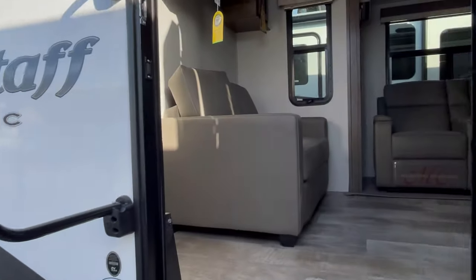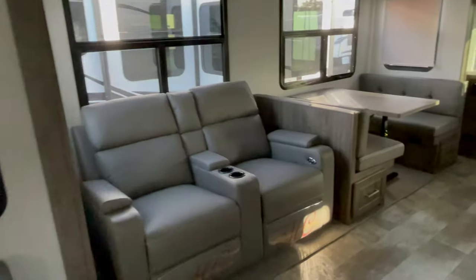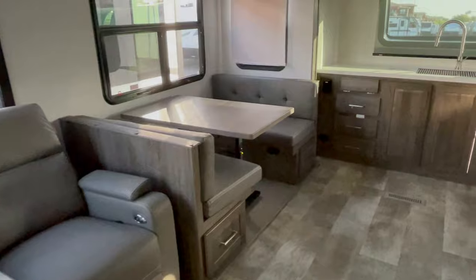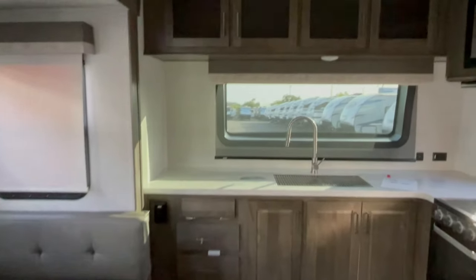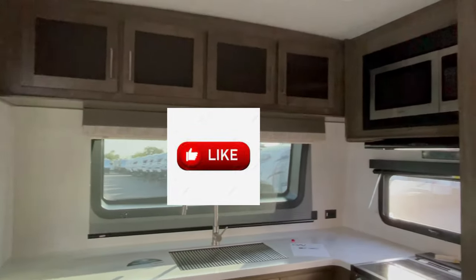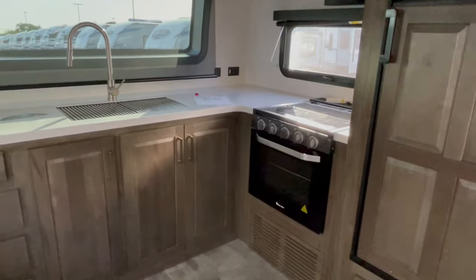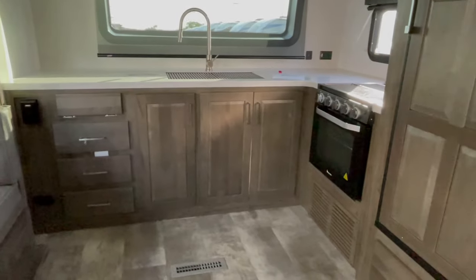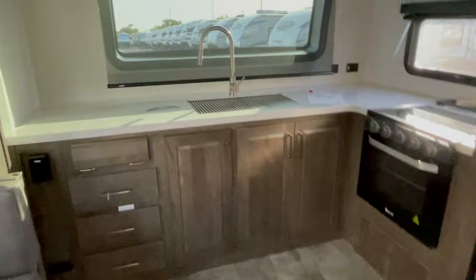Now going inside the coach, you have theater seating, a sofa that folds into a bed, and a booth dinette that also turns into a bed — so it sleeps up to six. And a large kitchen. Don't forget to like this video if you enjoy it — hit that thumbs up button. It really greatly helps the channel.